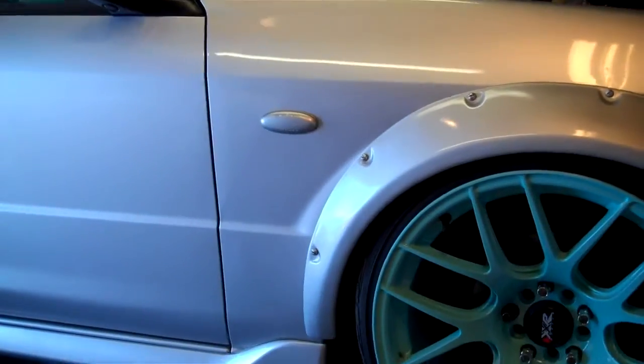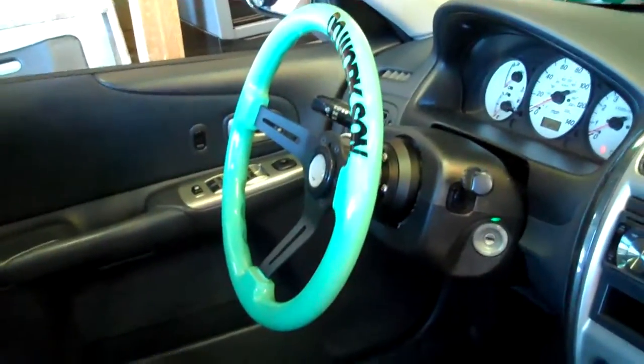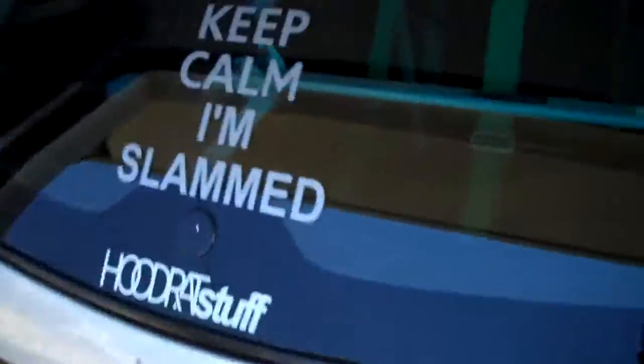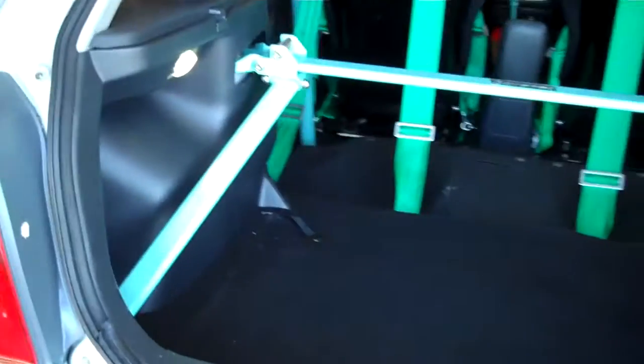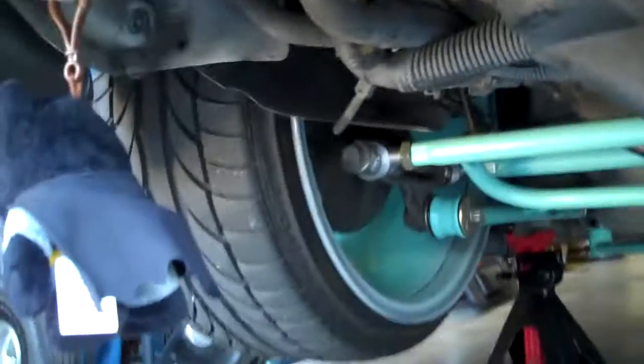Let me show you the inside — I got my shift knob mint. I got a Grip Royal wheel, I painted my roll cage mint, and I also got my trunk brace, it's mint. Let's look underneath the car, you can actually see it — it's all mint, yeah buddy.